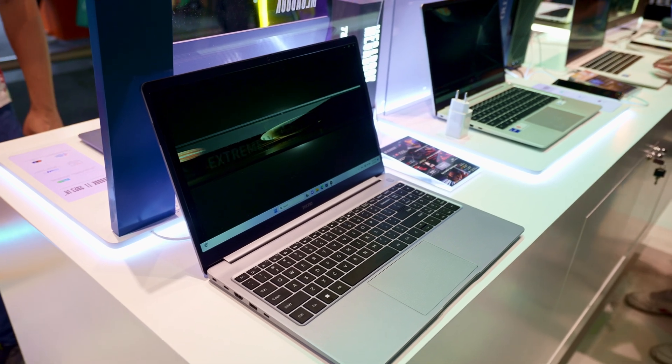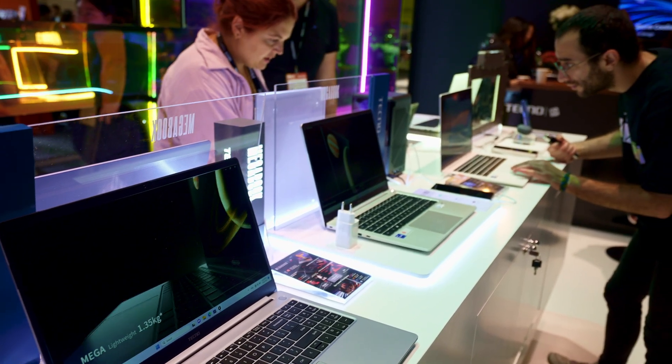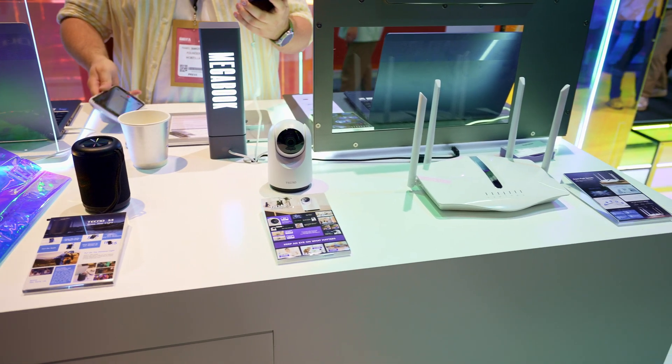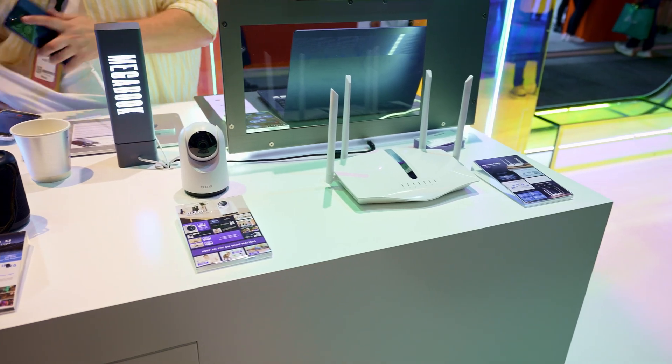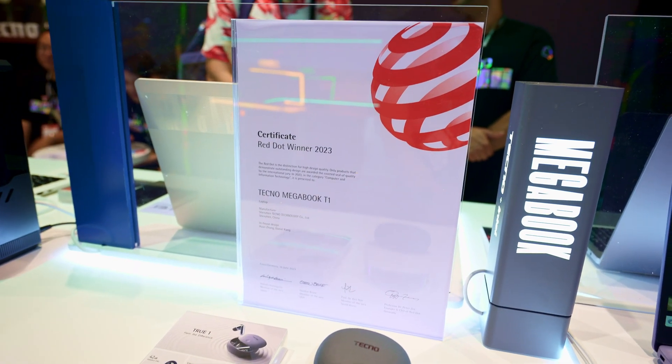We have the smart business line, smart personal with the TWS earbuds, smartwatch, and also speakers. We also have the smart home line for the Wi-Fi router and security camera, and we have smart accessories for chargers and cables.